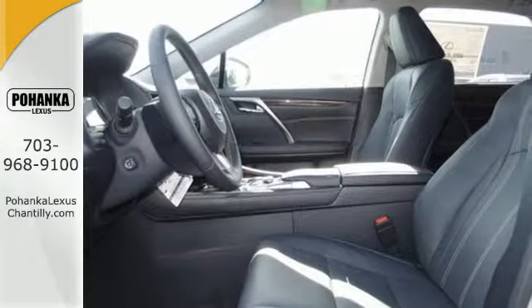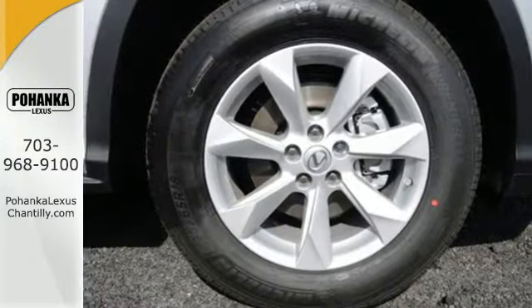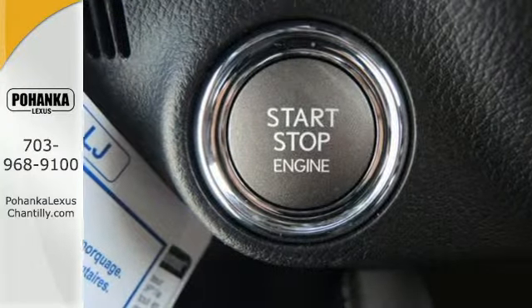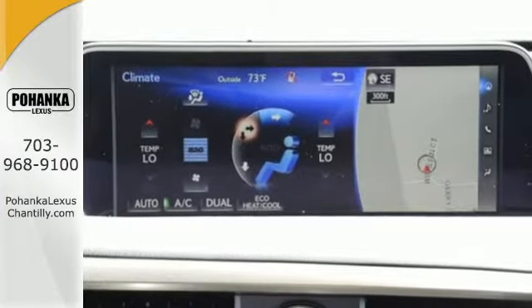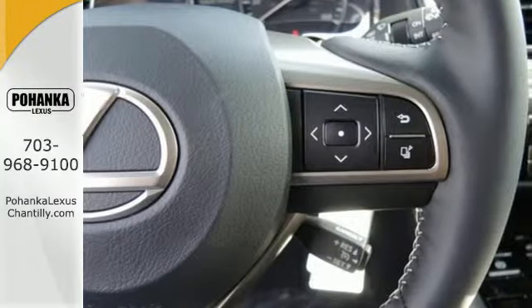Its fresh, chiseled look, sporting a wider, more dominant grille, boasts even greater performance with a 3.5-liter V6 engine and smooth-shifting 8-speed automatic transmission. And you'll stay in the loop with the Lexus Enform Service Connect app, giving you status and maintenance updates.